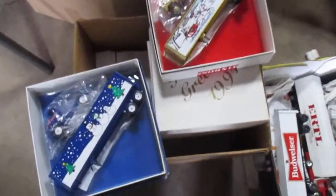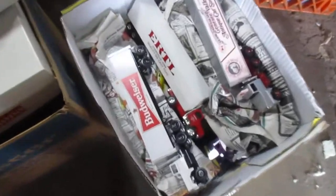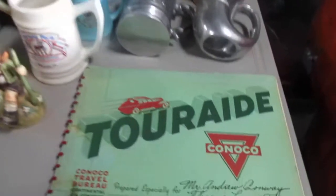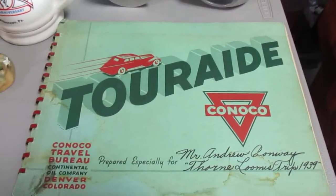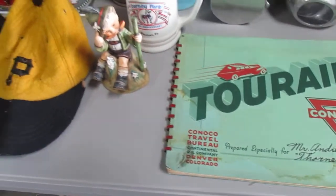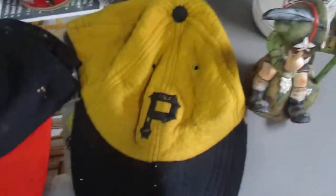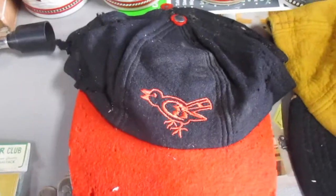We got a bunch of Winross trucks — that box is full of Winross trucks. Over on the other side: beer steins, a Canoco 1940s tour aid bound map, a Pittsburgh Pirates baseball hat done in wool blend — probably the 1950s or 40s. These are Baltimore Orioles with the original paper label on it, which is kind of awesome.